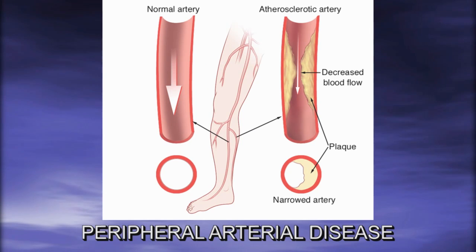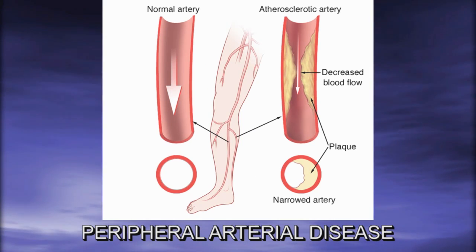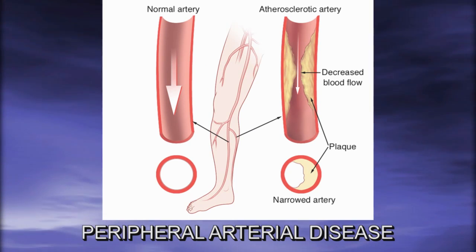Peripheral arterial disease, or PAD, is a completely different problem that can happen with the legs. PAD is abnormal narrowing of the arteries — not the veins — in the legs, so there's abnormal blood flow down into the feet from the heart.